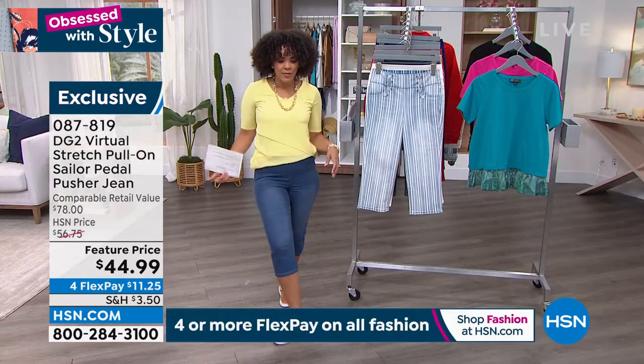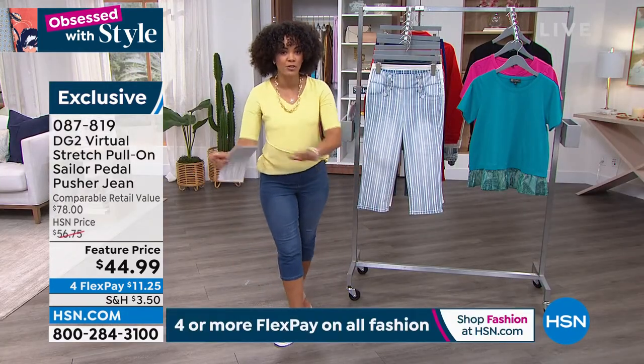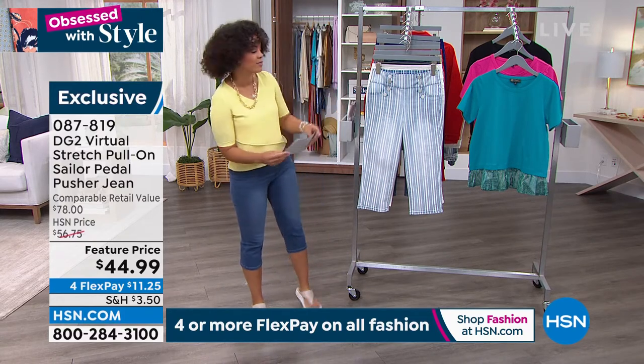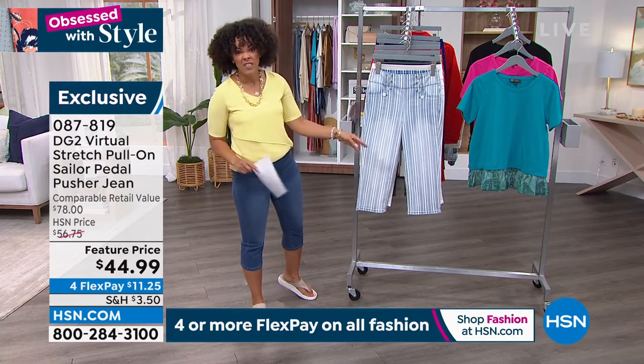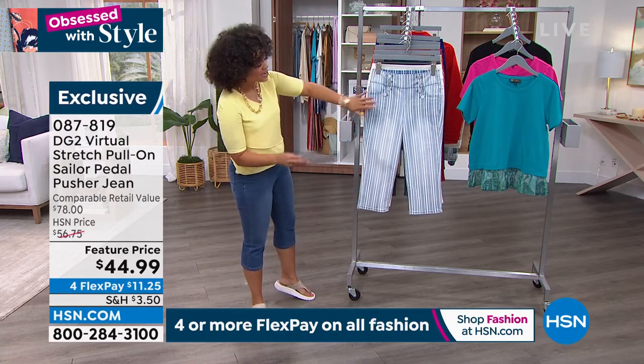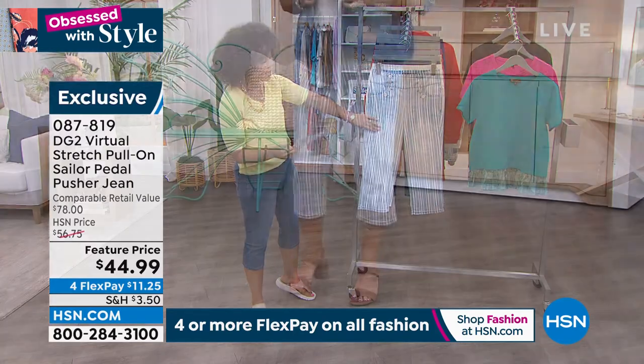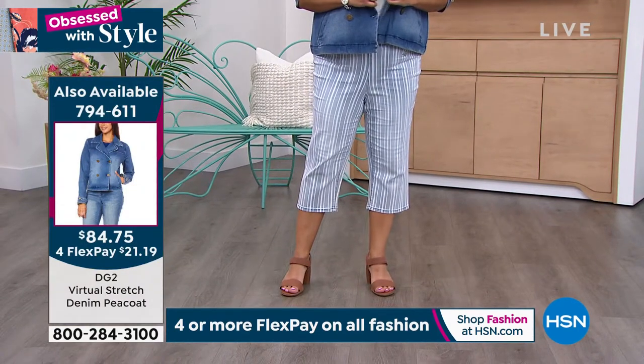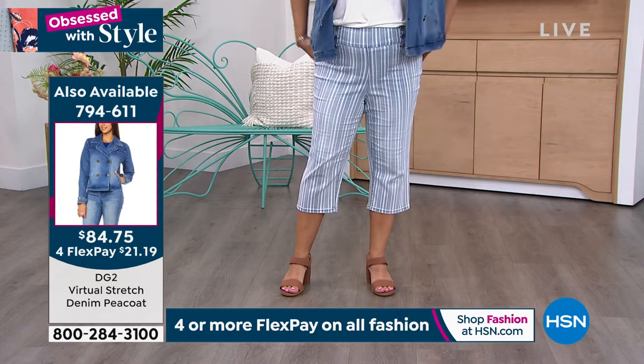Ladies love all the extra button details on this. This is at a feature price — like a sale price that won't last. It will go back up to the original $56.75, so get the savings while you can while it's under $45. Here's your options — this is your chambray stripe. I absolutely love this; it's perfect for 4th of July.